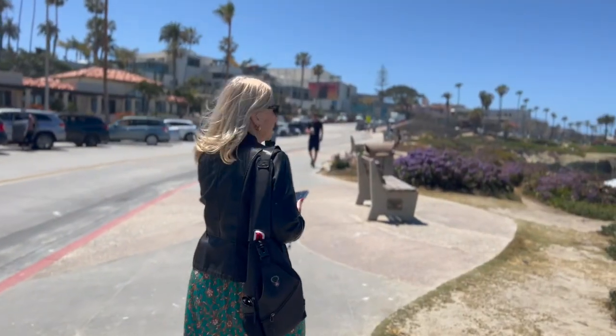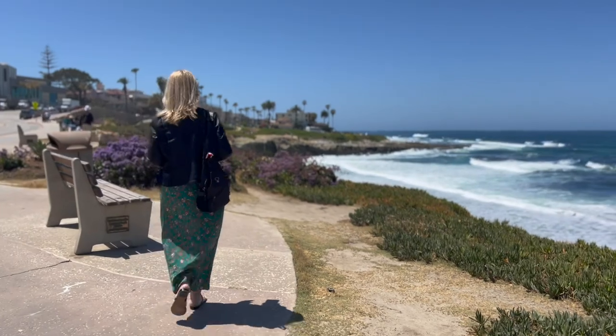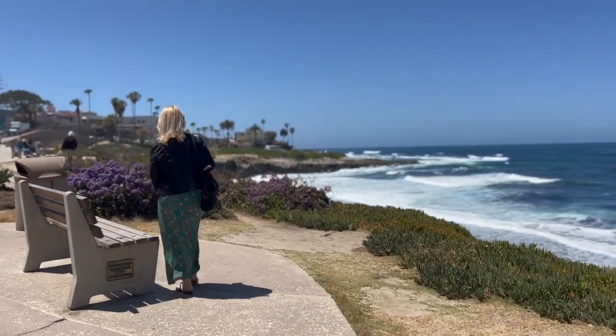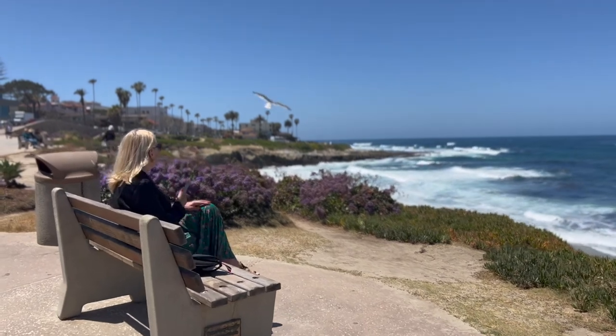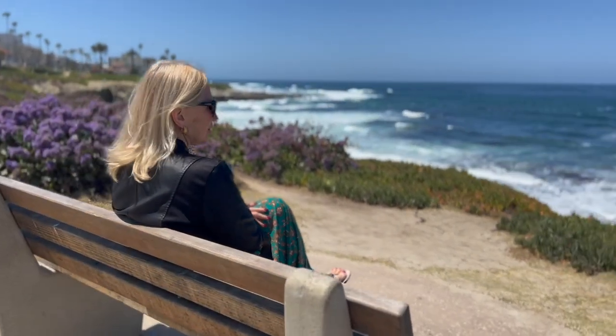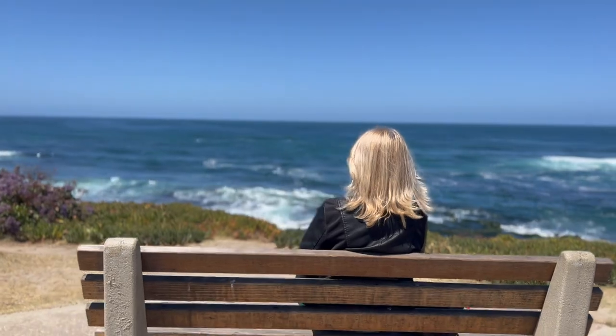So do you have a similar attraction close to the place you live? Let me know in the comments. Like and subscribe to my channel — join the group of active and healthy people right now. Your Sparklet.